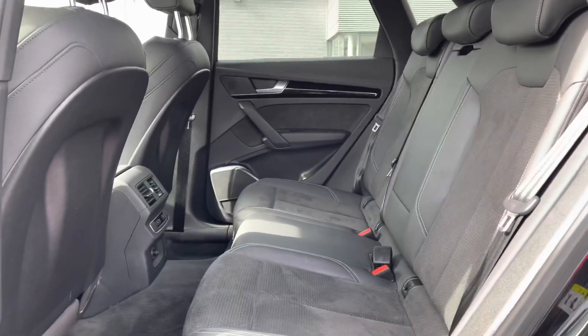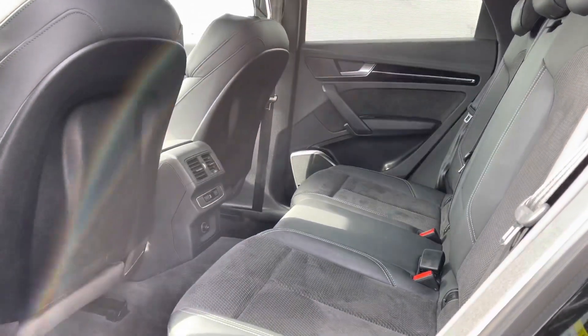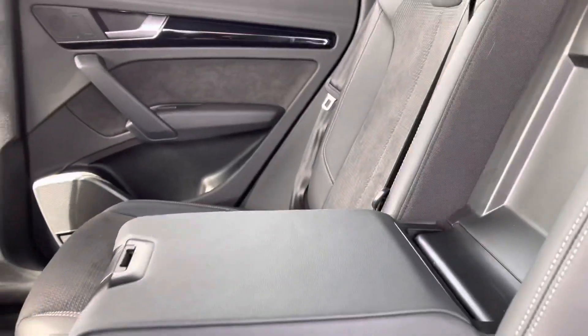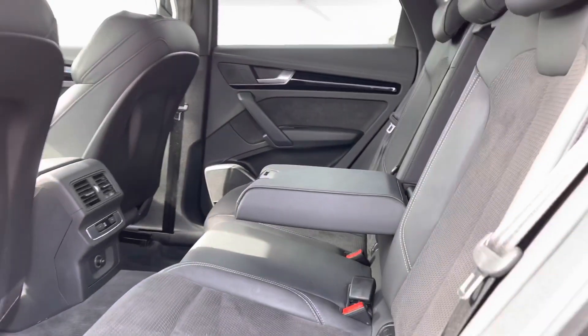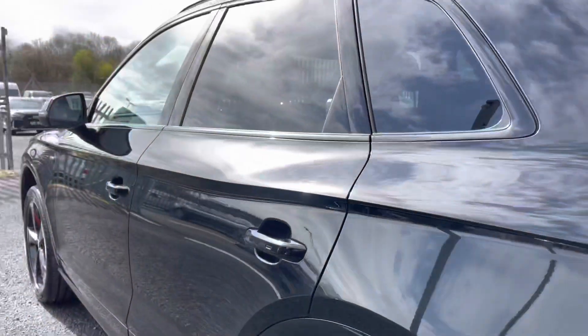Giving you a quick look at the rear interior. You do have the leather and Alcantara interior — very comfortable to be in no matter where you're sat. You also have plenty of leg room in the back as well as a climate control panel and your central armrest which does manually fold down.